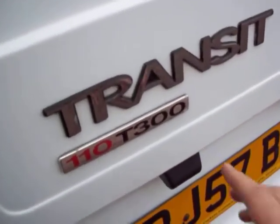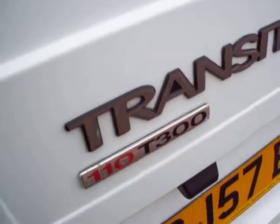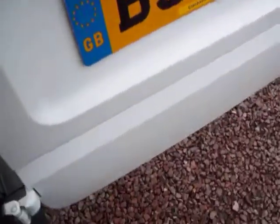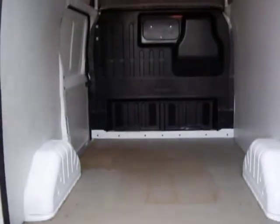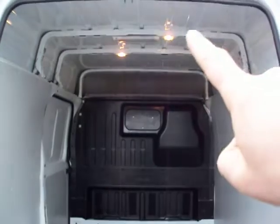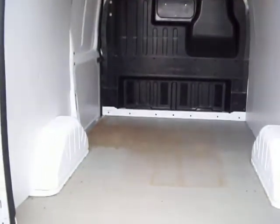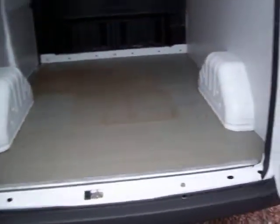So as I say, it's a Transit 300 and the red letters denote that it is the 110hp. Just coming round into the back of the van — you've seen in here already. It's got the factory fitted bulkhead, some storage up top. And the interior lights that are so often knocked off are still there, correct and present. Really, the condition is absolutely exceptional.